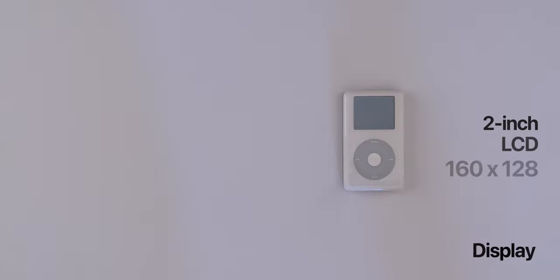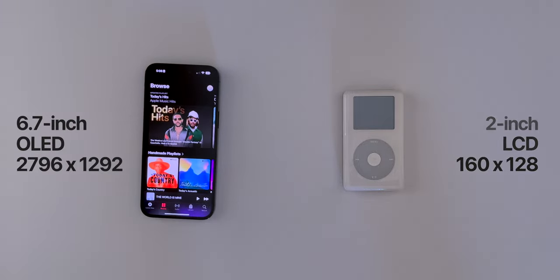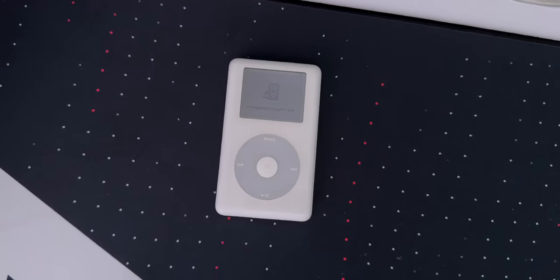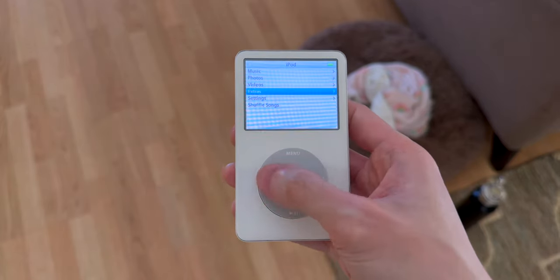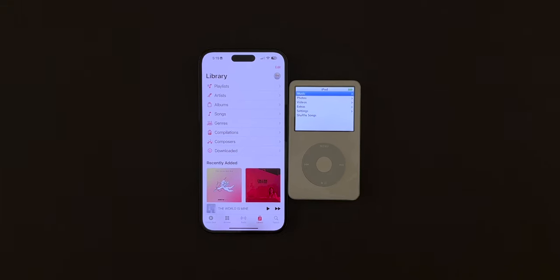The display is a 2-inch monochrome LCD with a resolution of 160x128. To put that in perspective, here's the iPhone 14 Pro Max with a 6.7-inch OLED display at 2796x1290. It was just black and white at the time, but backlit. Unfortunately, the hard drive is damaged so it can't boot up. Drop a like if you're interested in a video of me trying to restore it. I do have a working iPod 5th generation though — the UI is basically identical minus the color. It's cool to see how far tech has evolved.